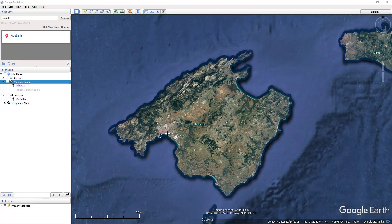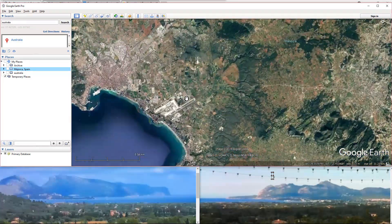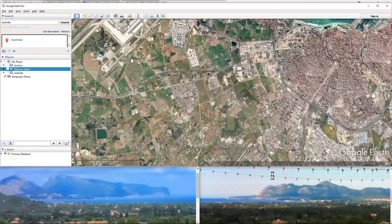So we can narrow down the search location to here, or here, or here. The next step is to dive in with Google Earth Pro and to see if we can get a visual match on the terrain.